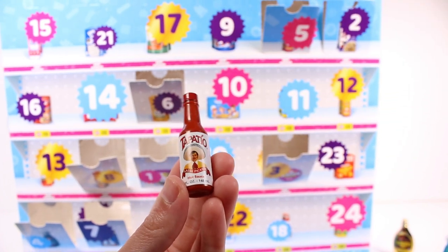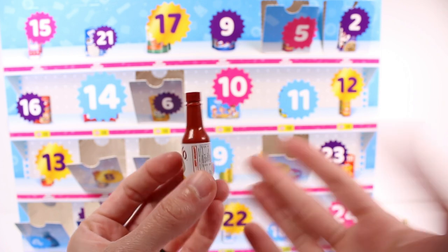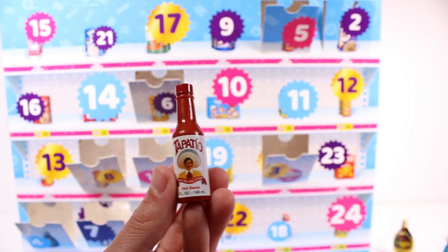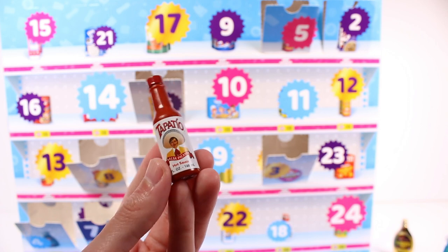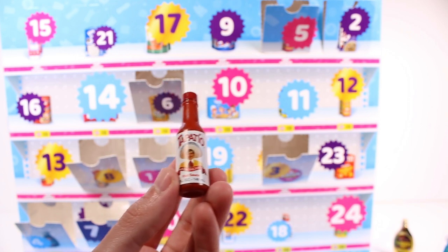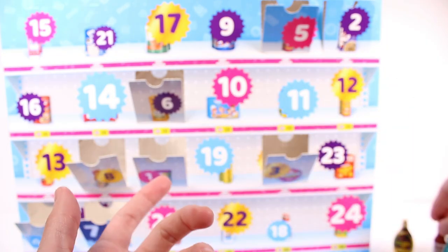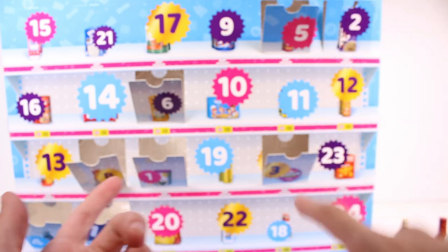Door number eight — we've got some hot sauce. I'm not familiar with this brand; this is our first brand I really don't know. I'm not a big hot sauce person — I can't even handle too much black pepper without sweating. I'm seeing what look like little bitcoin symbols on it, so I think this might be your point brand.